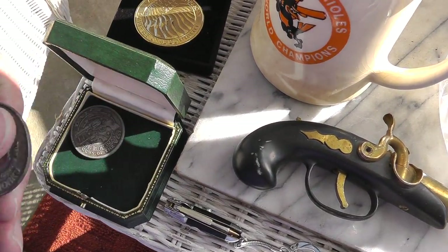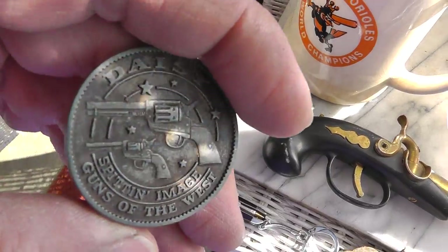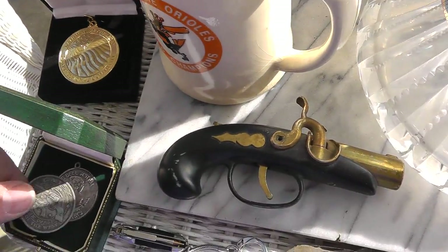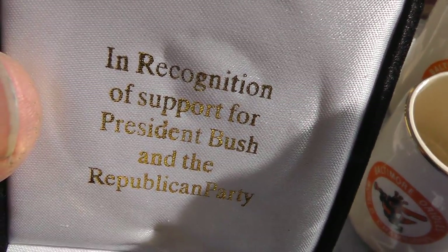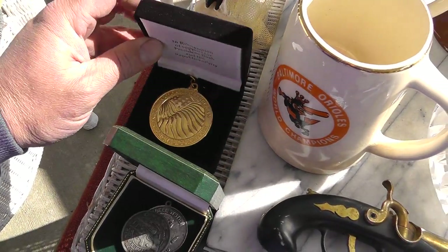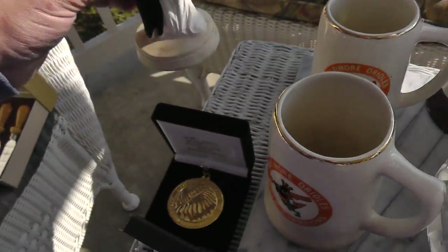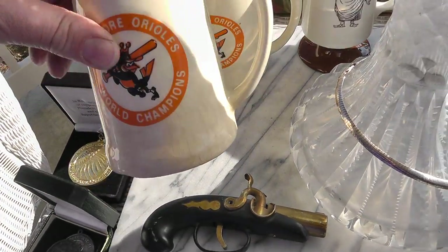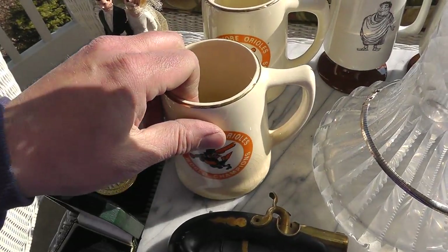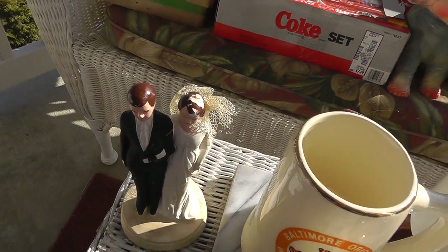A couple of little coins here — three bucks for them. A telephone pen and a Daisy coin — they gave these away with the guns, not worth a whole lot but neat. In recognition of support for President Bush and the Republican Party — big golden medal in a case. Antique cake topper, seen better days, but I've been doing pretty good with cake toppers. Old Baltimore Orioles mug from 1970, got two of them — five bucks a piece. The cake topper was three dollars.